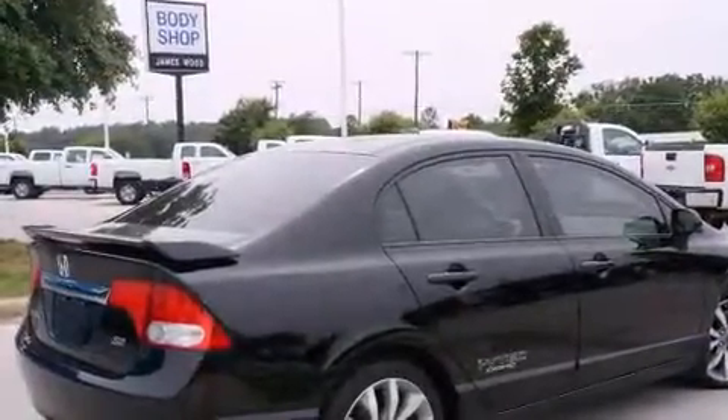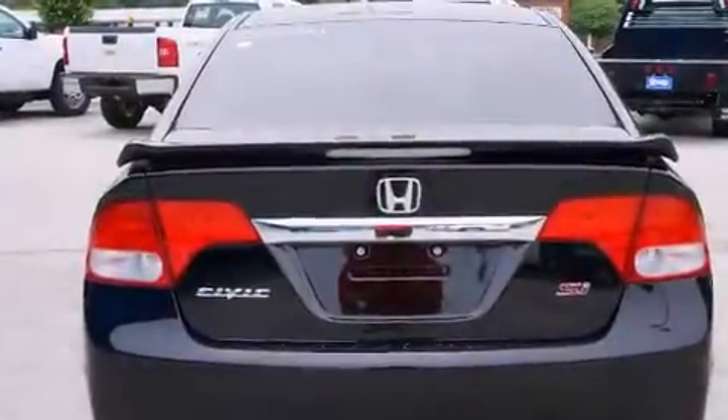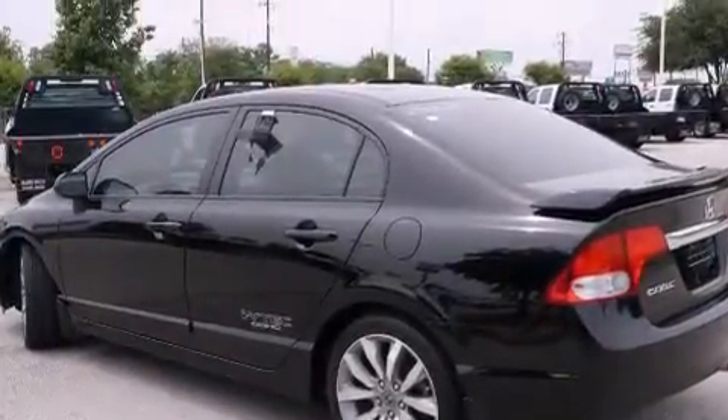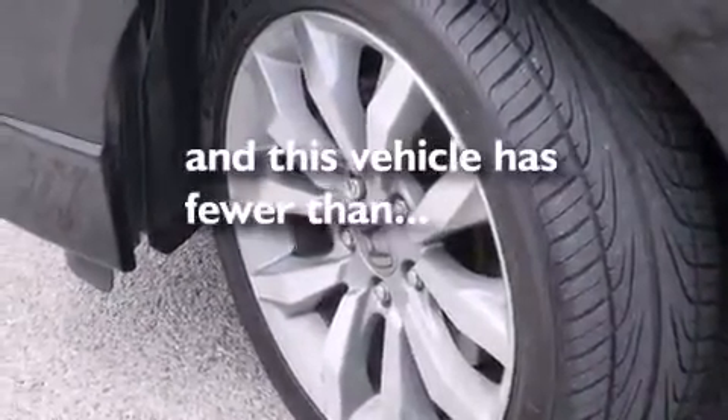Features include a sunroof, a premium audio system, alloy wheels, a digital information center, dual airbags, air conditioning, cruise control, full-power accessories, and a rear window defroster. This vehicle has fewer than 41,000 miles on the odometer.